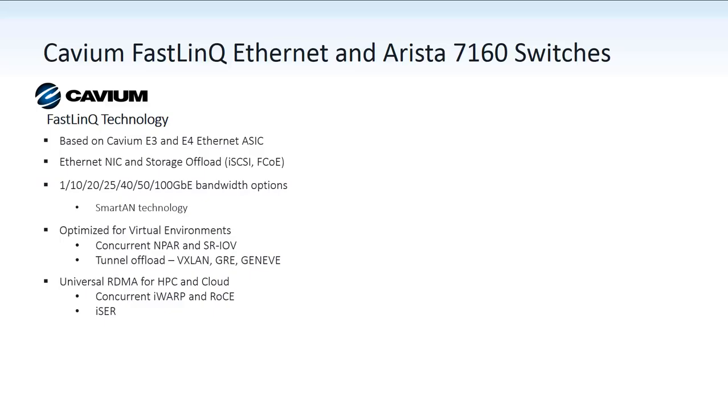All these capabilities are ideal for cloud and HPC cluster environments. The Cavium adapters also support small packet acceleration with DPDK for telco, NFE, and financial applications.